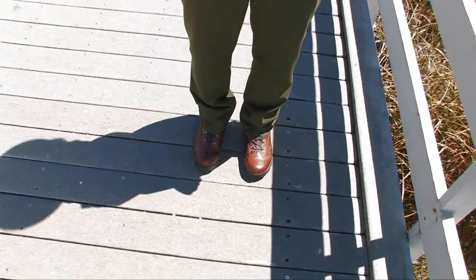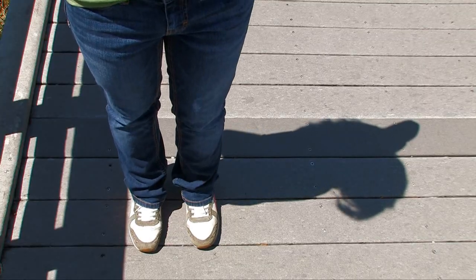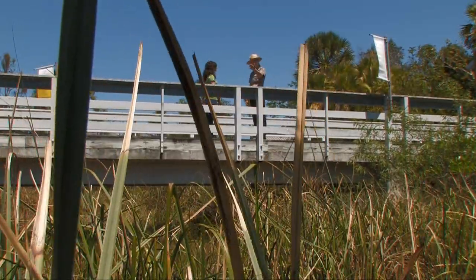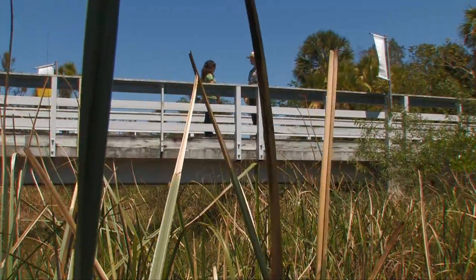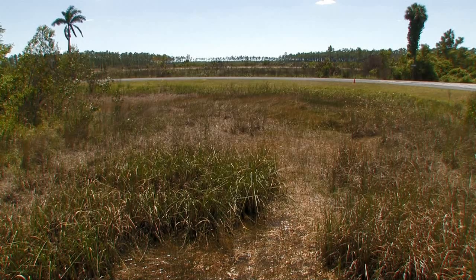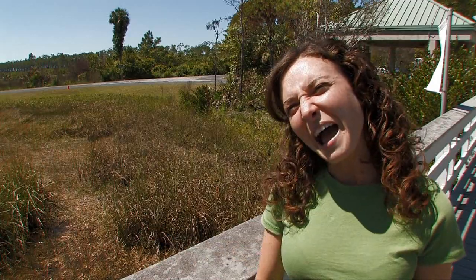Well, if you really want to understand the Everglades, you need to get your feet not only wet, but dry as well. I recommend that you start by exploring the mountains and valleys of the habitats that make up this Everglades ecosystem. Mountains and valleys? But everything looks so flat! And what do you mean by habitat?